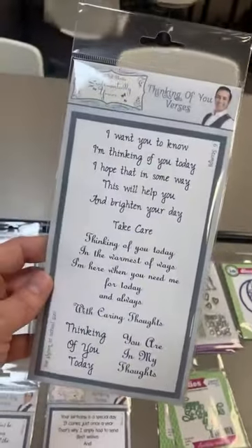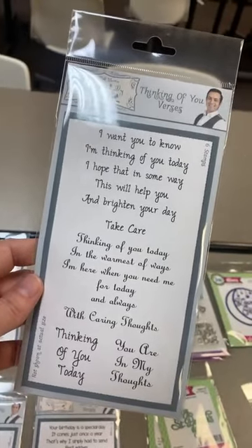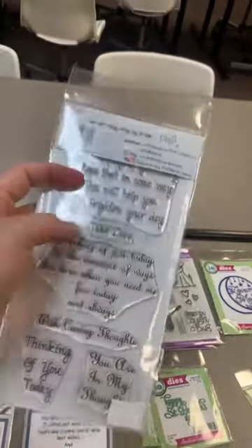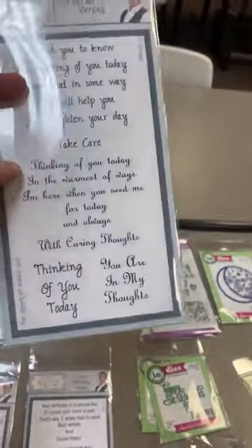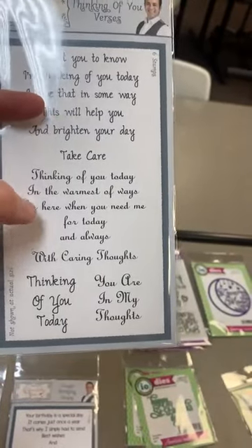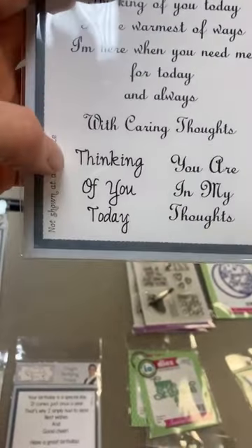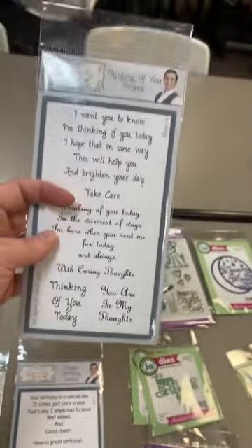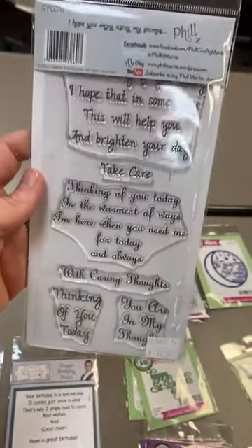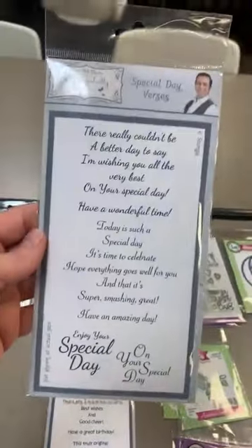This one is called Thinking of You Versus. Sentiments include: 'I want you to know I'm thinking of you today, I hope that in some way this will help you and brighten your day.' 'Thinking of you today in the warmest of ways, I'm here when you need me for today and always.' Separate sentiments: 'Take care,' 'Caring thoughts,' 'Thinking of you,' and 'You are in my thoughts.' Really nice fonts on that one, and these are like $10 stamp sets — you get a huge stamp set for 10 bucks.